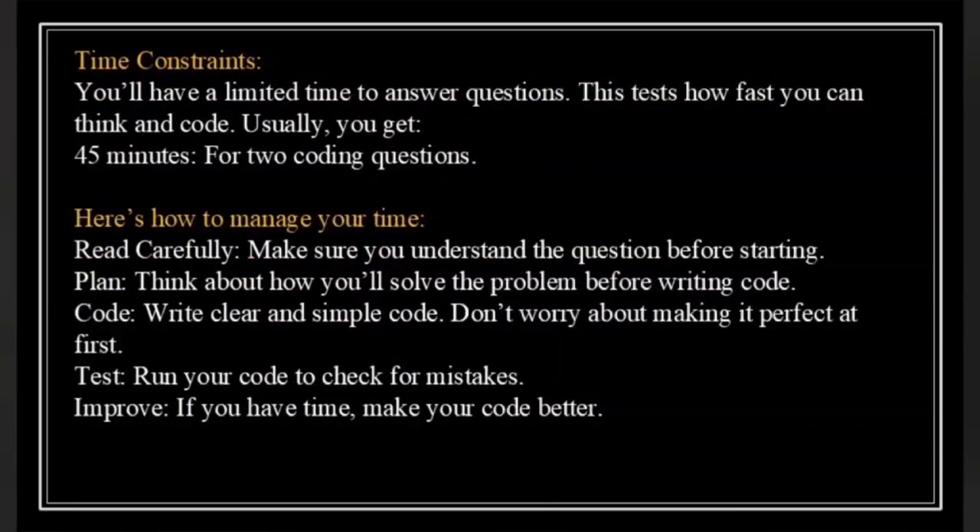Let's talk about the time constraints during the Accenture coding round. You will have a limited time to answer the coding questions. This round isn't just about solving problems — it's also about how efficiently you can code under pressure. Usually you will get 45 minutes to solve two coding questions. Let's discuss how you can manage your time effectively during the test.